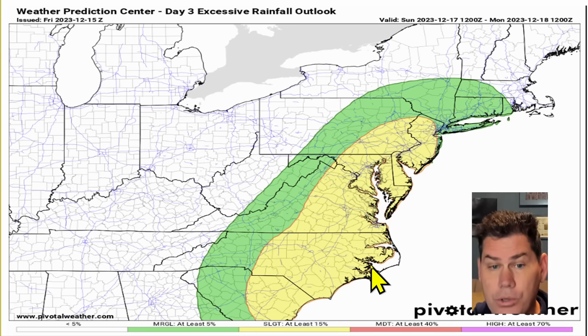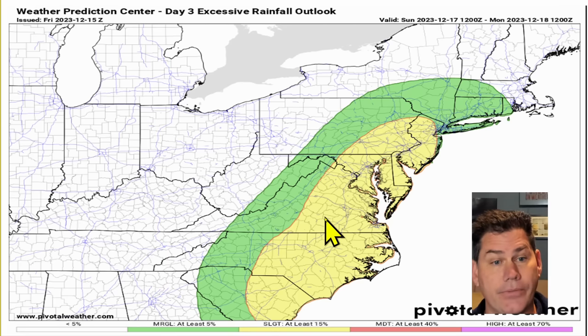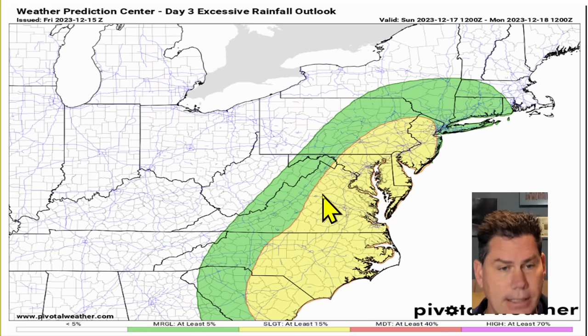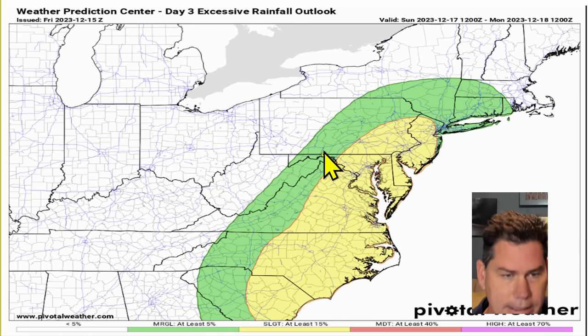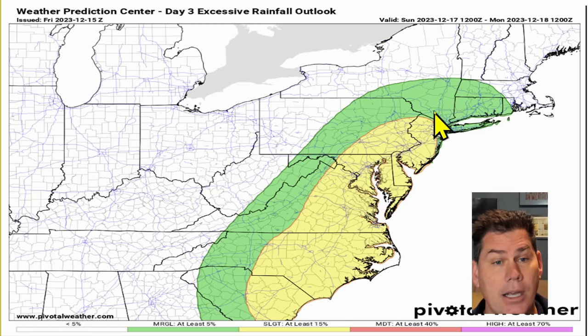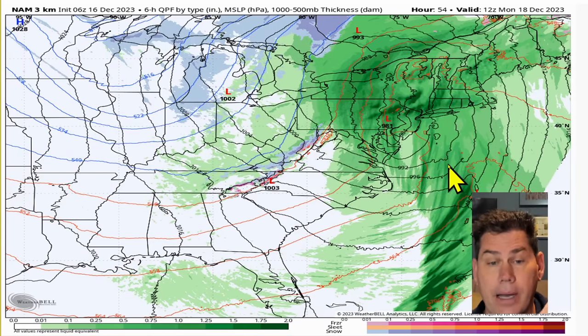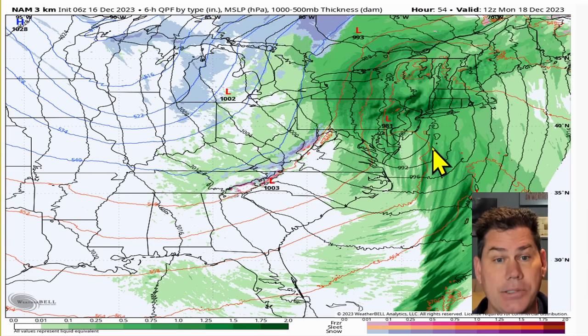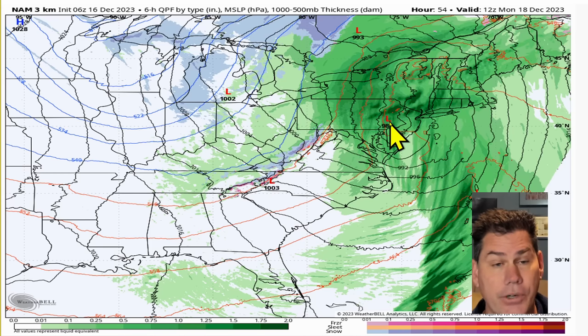That slight risk for excessive rainfall pretty much encompasses anywhere from two to four inches of rain, highlighted over the yellow shaded area from South Carolina to North Carolina, Virginia, all the way up into Delaware and New Jersey. These green shaded areas are a little bit lighter because you're right around that low — you have the most significant impacts but lighter rainfall amounts. Still, you could pick up an inch, possibly two inches in these green shaded areas. As we continue into your Monday morning time frame, we've got another messy commute coming for the northeast, with a 981 millibar low pressure highlighted over eastern portions of Pennsylvania by then.